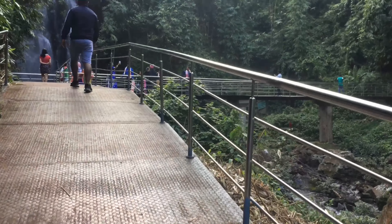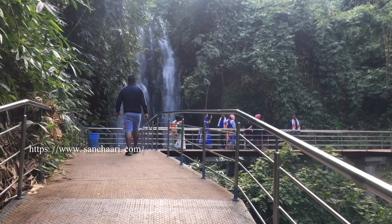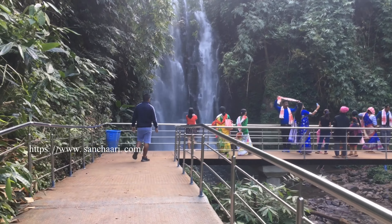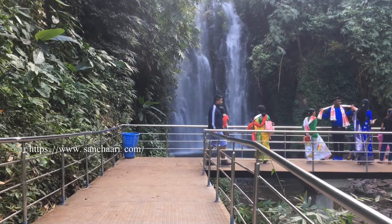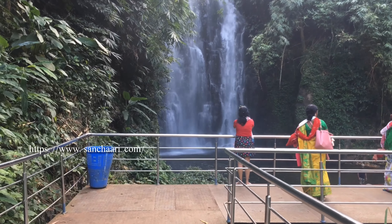Here it is — the beautiful Kakachang waterfall. So nice, so beautiful.